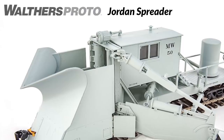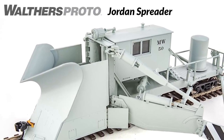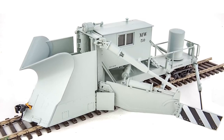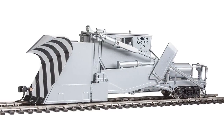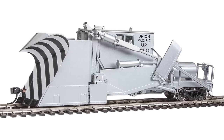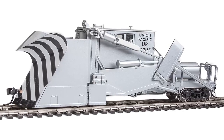Some of the most versatile machines ever built for railroad maintenance work, there's a new run of Walthers Proto Jordan spreaders coming soon to HO scale. Fully assembled, the positionable wings and moldboards can be raised and lowered, and they're built tough with durable metal hinges, along with a host of other great features.